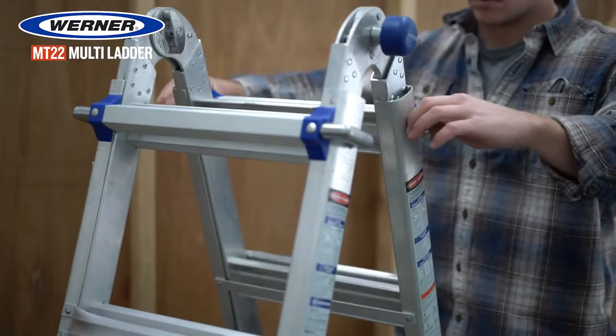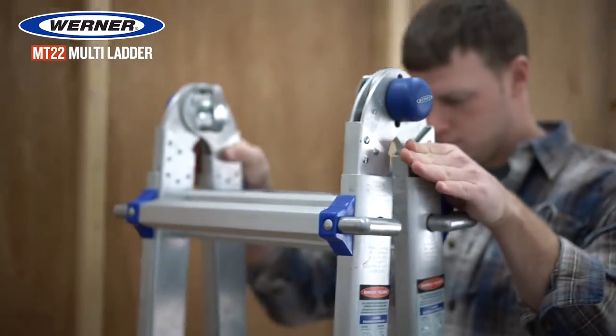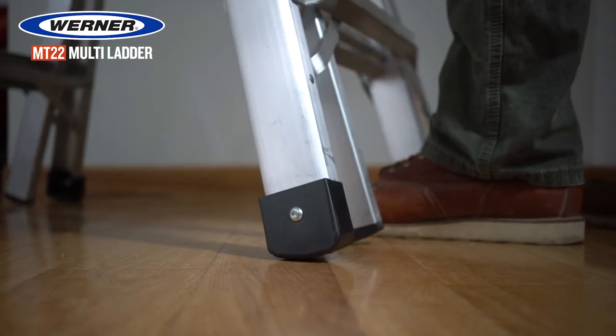Shatterproof J-Locks secure the ladder in its adjusted position. Rubberized hand grips that are easy to operate. Heavy-duty slip-resistant feet.